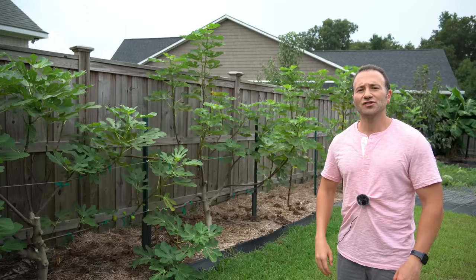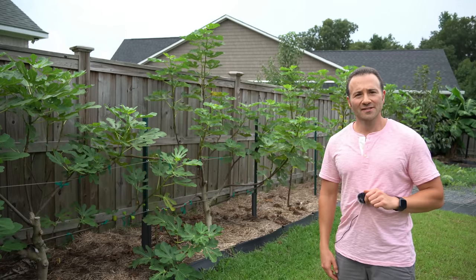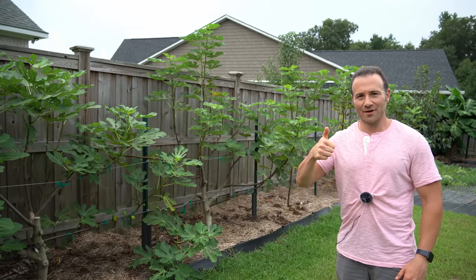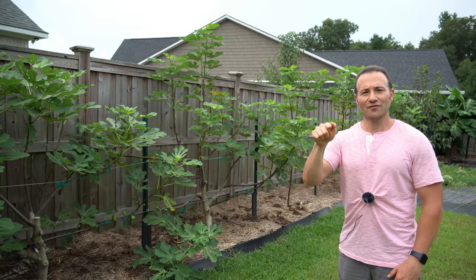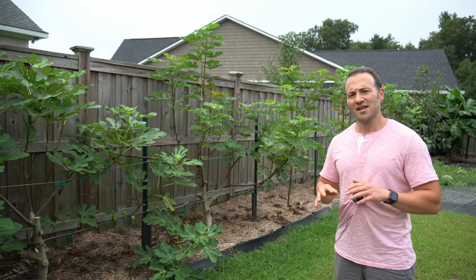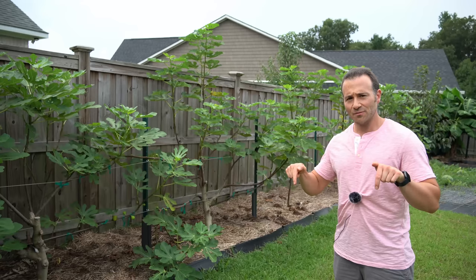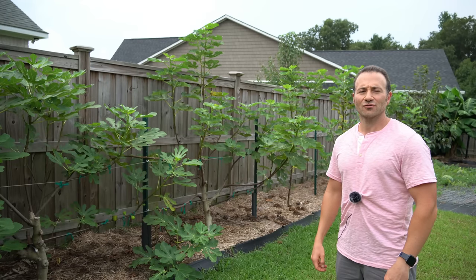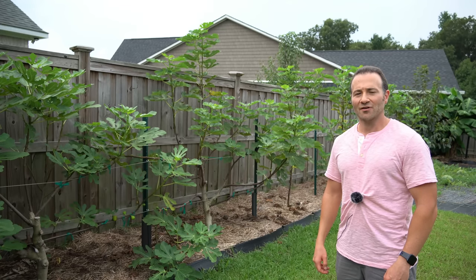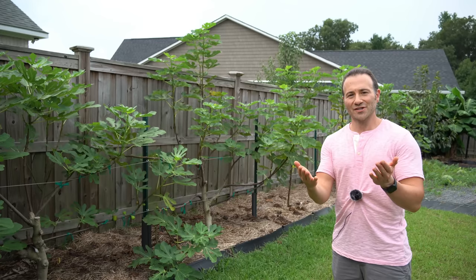And that right there is why it's difficult to grow and ripen figs in summer climates with significant rainfall, and five varieties you should seriously consider if summer rainfall is negatively impacting your figs. I hope you found this video helpful — if you did, please hit the like button, subscribe, and ring the notification bell. Check out my Amazon storefront for products I actually use in my garden, and my Spread Shop link for custom merch. Thank you all so much for watching.